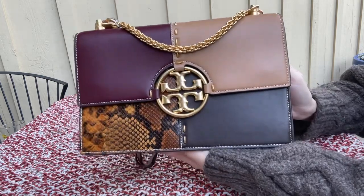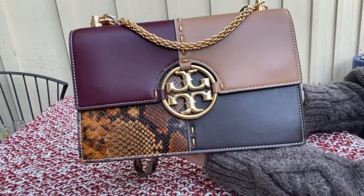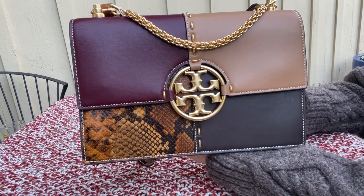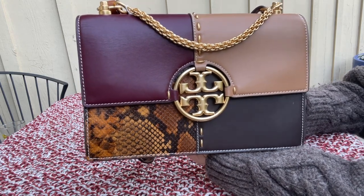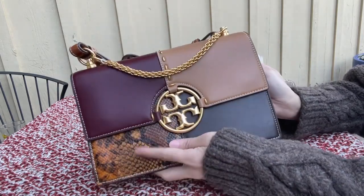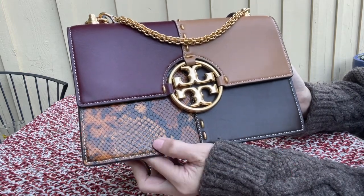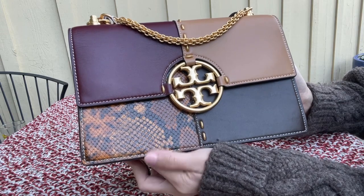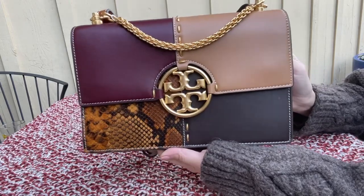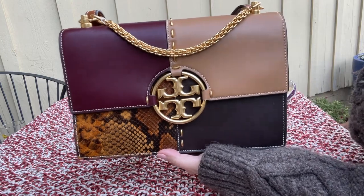My first impression is it is a very gorgeous bag — it's just a little bit too big for me. It is a very large bag for a crossbody. If you can get your hands on this bag, especially with a discount, I would recommend it. It's a very nice leather piece — one part looks like a snakeskin leather. I'm not sure if it's embossed or real snakeskin, but there you go. Thank you so much for watching, let me know if you have any questions, and I'll talk to you next time. Bye bye!